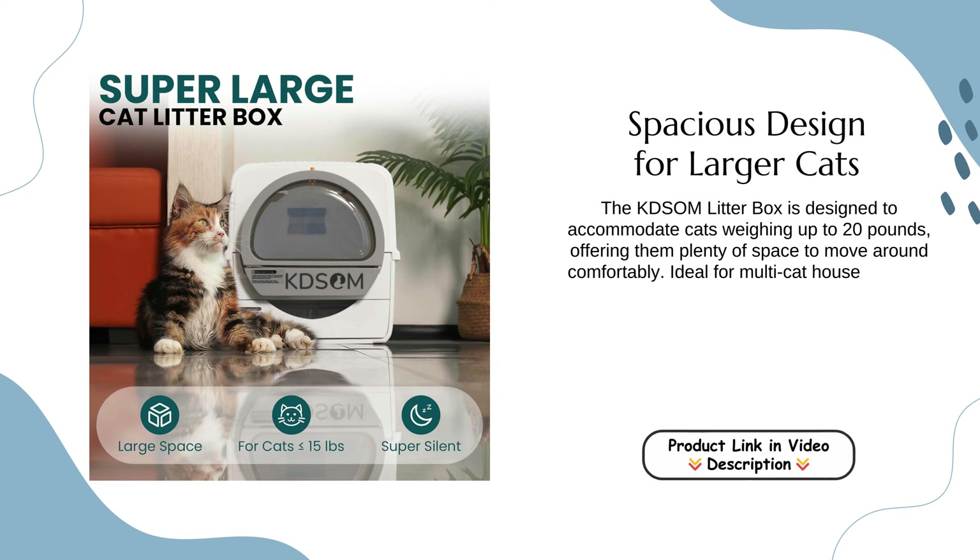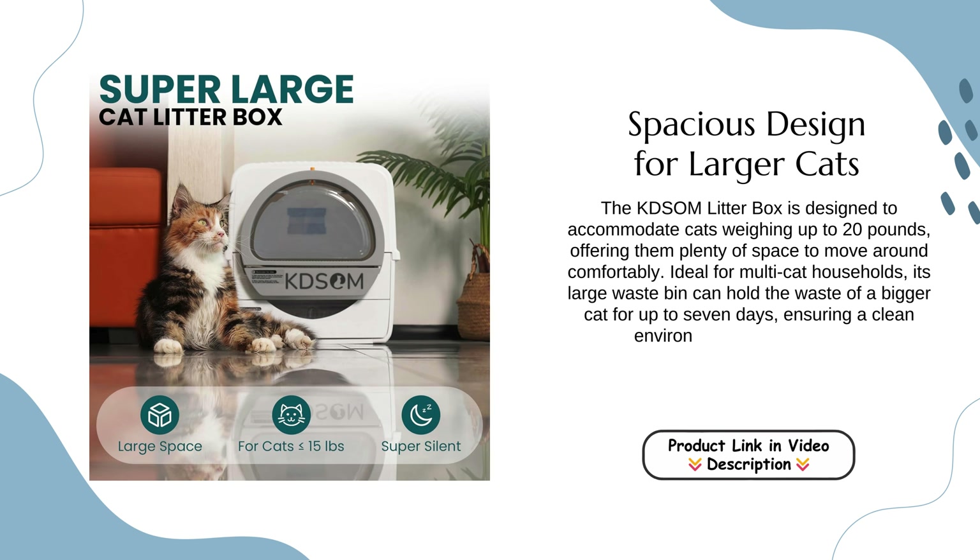Ideal for multi-cat households, its large waste bin can hold the waste of a bigger cat for up to seven days, ensuring a clean environment for all your pets.